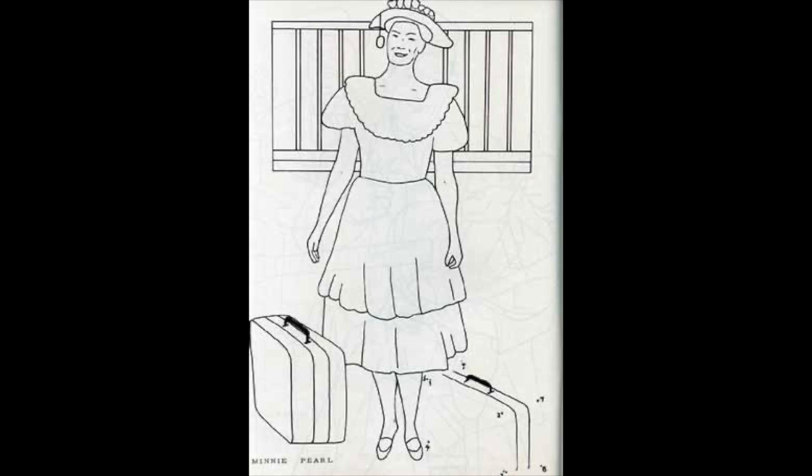And there's another question I have: why is Minnie Pearl in jail? What did Minnie Pearl do to land in prison? I have to know. Now, I said these were going to be from the 70s, but let's go into the 80s to look at one that I had and loved.